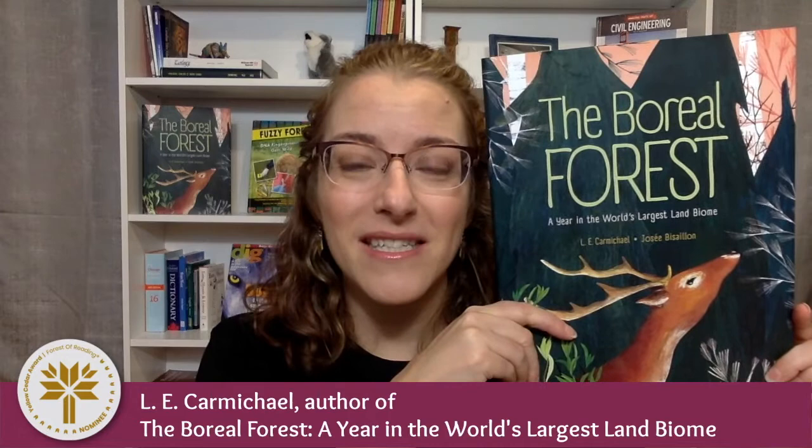Hi, I'm L.E. Carmichael, Canadian scientist and the author of 22 STEM books for kids, including The Boreal Forest: a year in the world's largest land biome, which is illustrated by José Biceon and published by Kids Can Press.